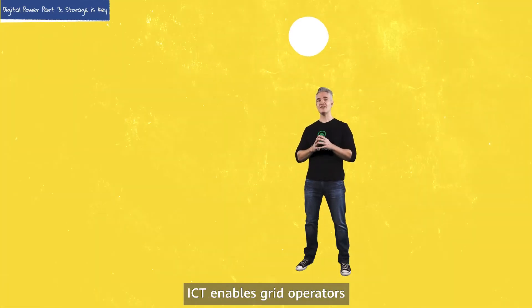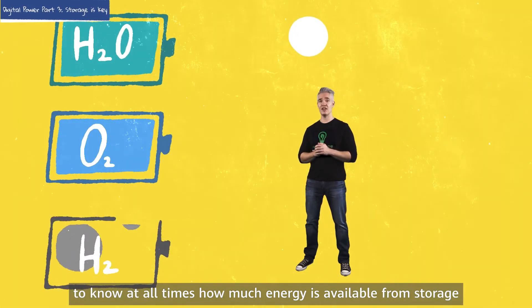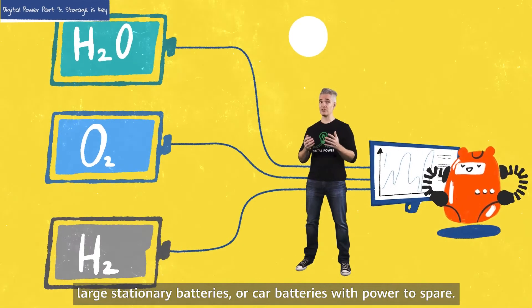More importantly, ICT enables grid operators to know at all times how much energy is available from storage — be it from pumped energy, large stationary batteries, or car batteries with power to spare.